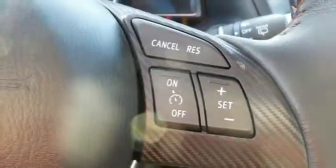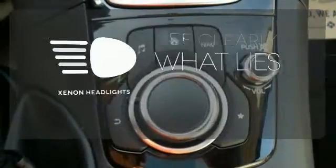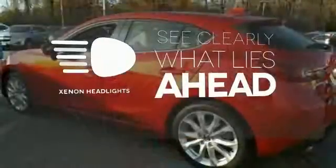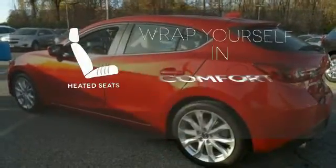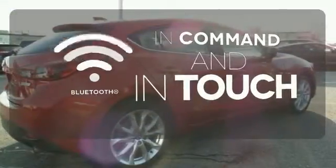On top of that, the MP3 compatible audio system is music to your ears. What lies ahead is much clearer with Xenon headlights. Ward off the chills with the heated seats. Keep your hands on the wheel and eyes on the road with Bluetooth.